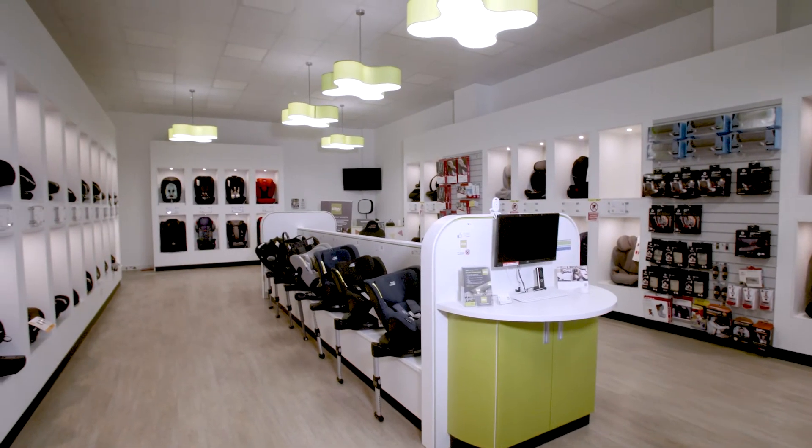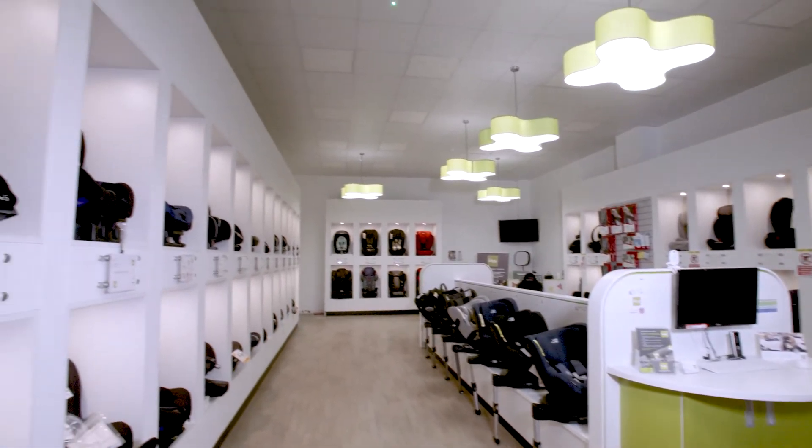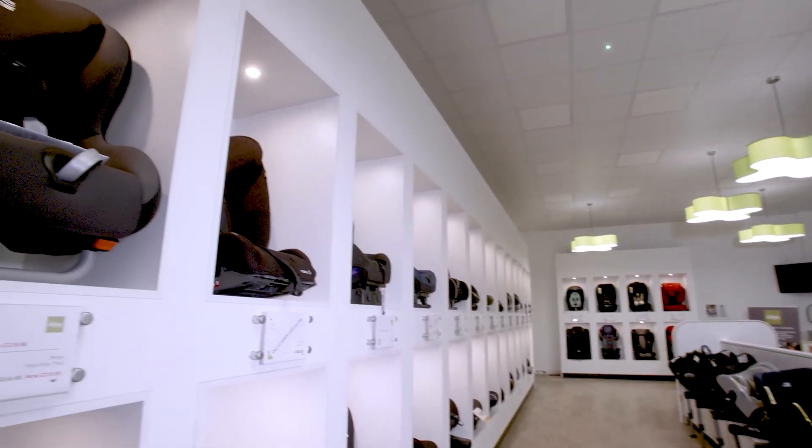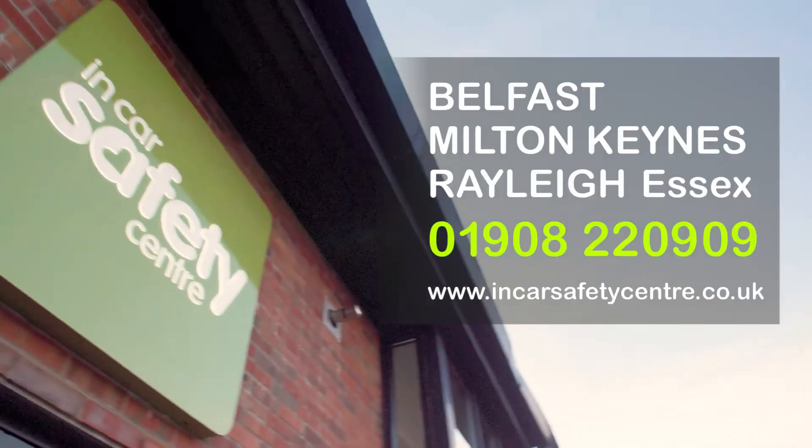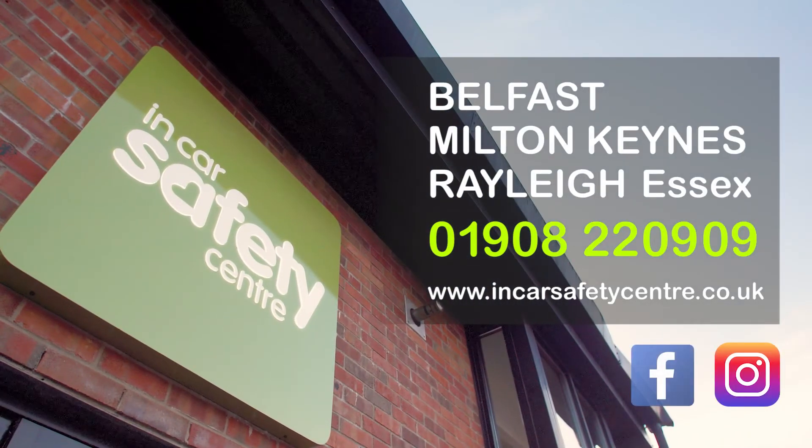In-Car Safety Centre also modify car seats for children with special requirements. See our separate videos. For the widest selection of car seats and accessories and expert advice, talk to an expert at the In-Car Safety Centre or go to incarsafetycentre.co.uk.